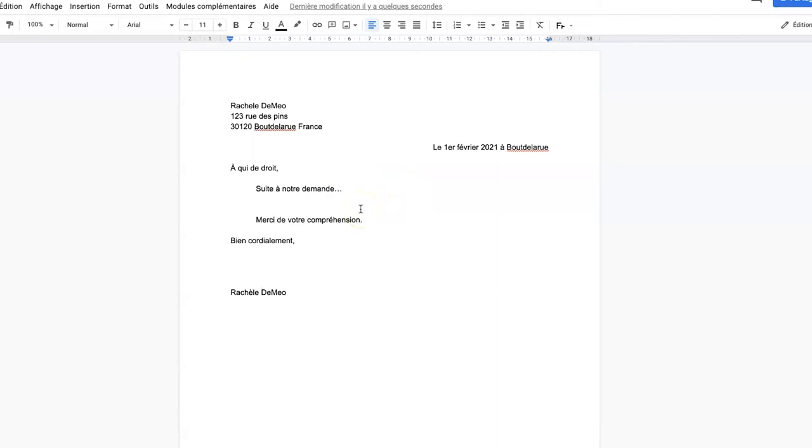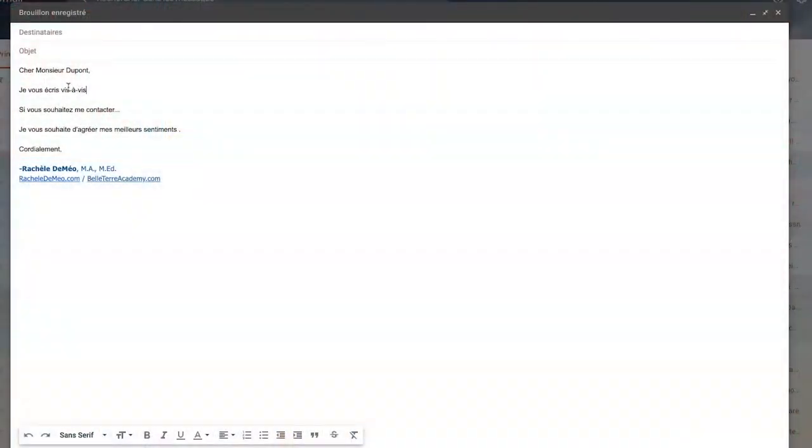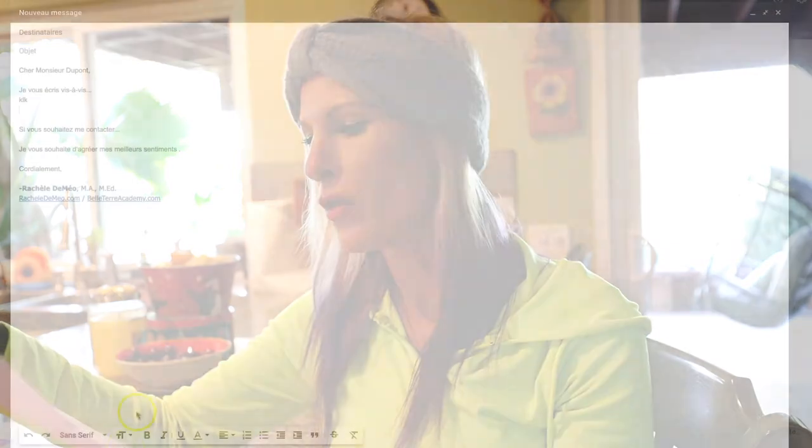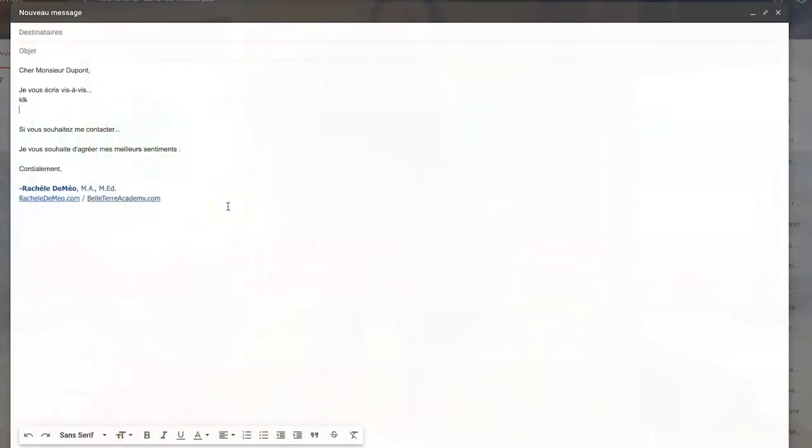In a professional French letter, you always want to end with a formule de politesse — a polite way of addressing the person. At that point, include their name if you know it, or their role in the organization. For example: Je vous prie d'agréer Madame l'expression de mes salutations distinguées. Monsieur le procureur de la République — everything is written very formally in the way they write things.